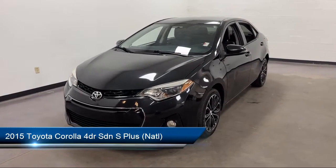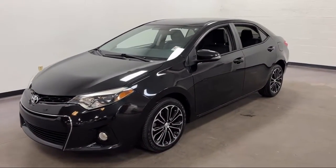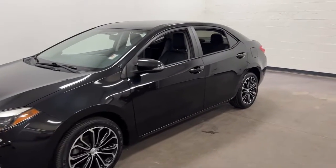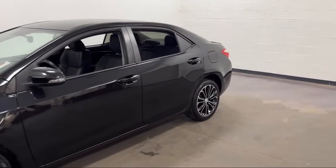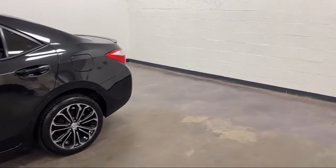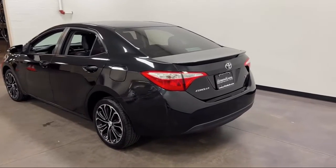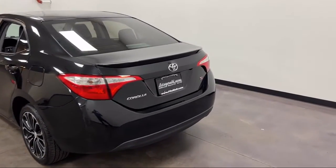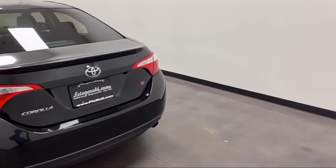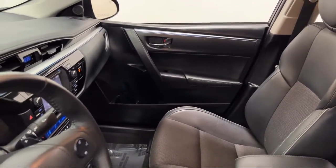It comes equipped with a Rear View Camera System, Audio Touchscreen Display, Braking Assist, In-dash Rear View Monitor, Folding Split Rear Seat, Bluetooth, Auxiliary Audio Input, Voice Operated Audio System, Steering Wheel Mounted Cruise Control, Multi-function Steering Wheel Controls, Telescopic and Tilt Steering Wheel. And it has less than 70,000 miles on the odometer.